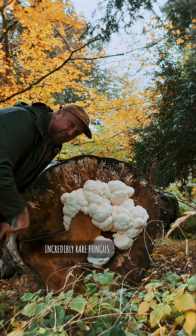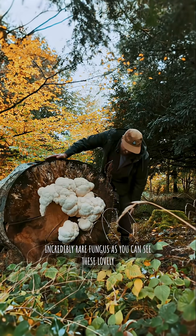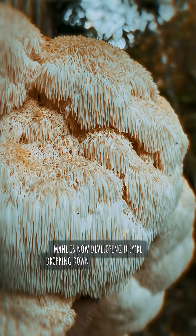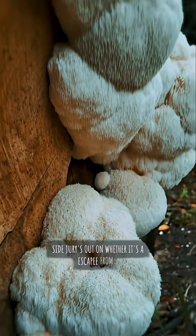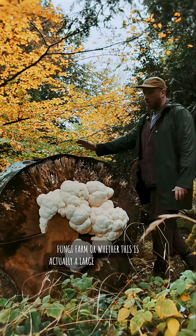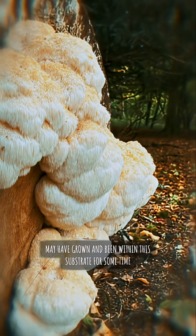Incredibly rare fungus. As you can see, the lovely mane is now developing — they're dropping down like icicles down the side. Jury's out on whether it's an escapee from a fungi farm or whether this is actually a large piece of beech that may have grown and been within this substrate for some time.